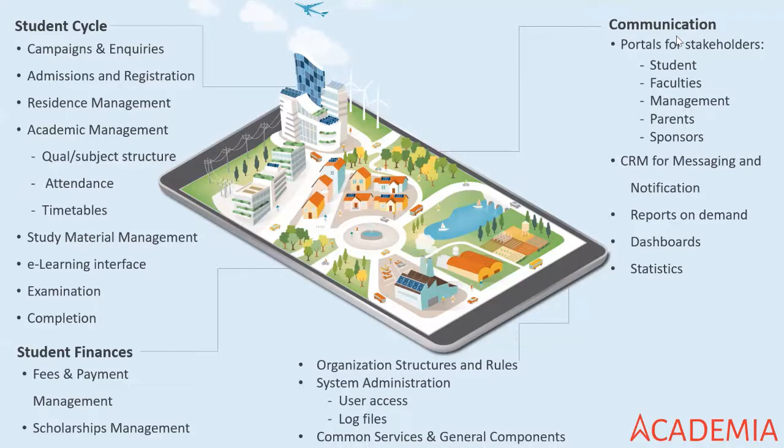Many times that is also where the main value of a system ends — but I cannot stress enough that this period has proven, so many times, that something that used to be an add-on is now one of the most important parts of the system: the communication part. It allows you, even if your students and lecturers are all at home, to still communicate with all stakeholders and continue your process. Academia is very strong on communication, firstly through portals for all stakeholders — students, faculties, management, parents, sponsors — and you can design more portals.